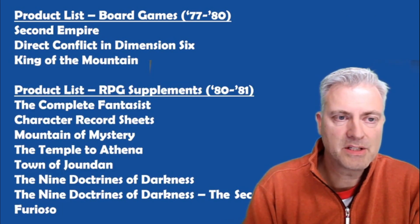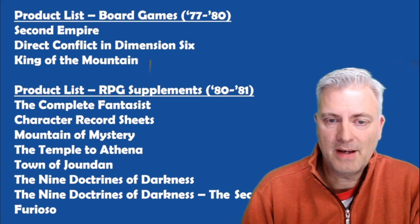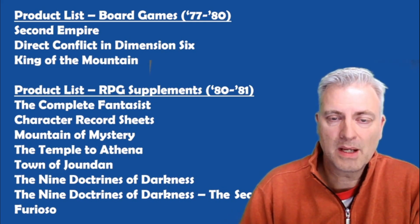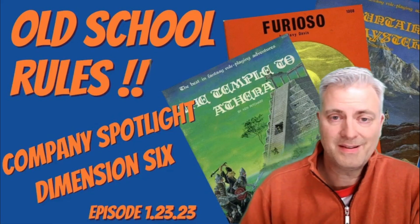Here's a list of all of their products — three board games and then a number of role-playing game products. Amazingly, these products, which are really, really good, are all put out in just two years. I can tell you without hesitation that I would recommend picking these up if you have a chance. Every one of them is a fantastic product.